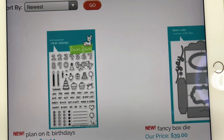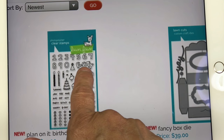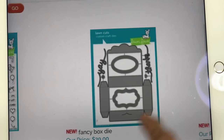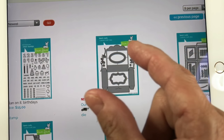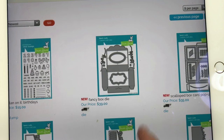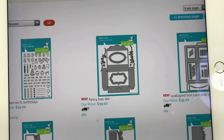There's a new Plan On It: Birthdays planner set that's super cute. It has numbers you can color different colors and the word 'party' that you can color in — super cute for anyone who does planners. I did not get it because I don't really decorate planners. I did however have to get the Fancy Box Die. It makes a box that is the perfect size for a gift card, with windows so the person you give it to can see what's inside. I love the scallop detailing — we could all make this box ourselves but the scalloped edges would be more challenging. It's a little pricey at $39, but I picked it up.